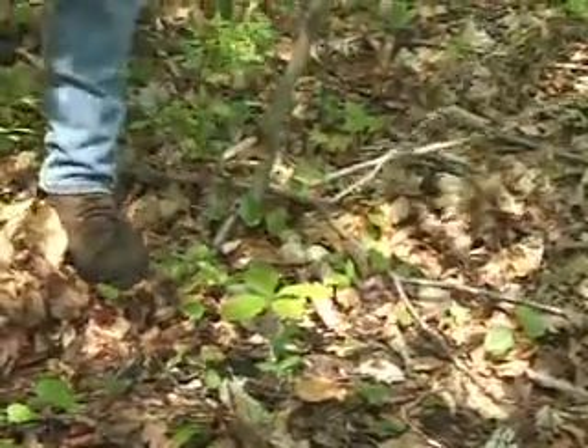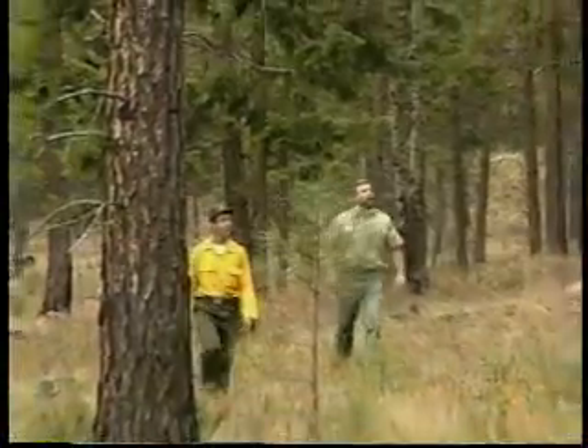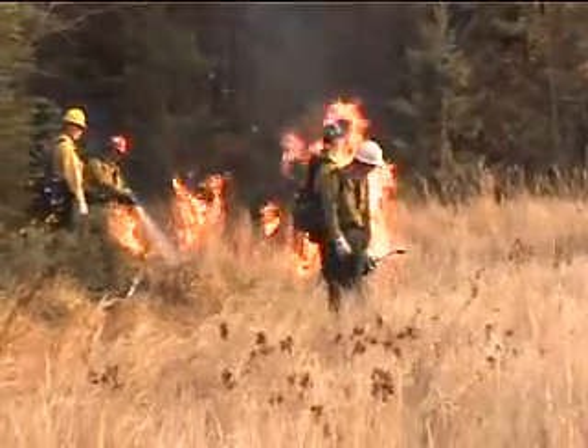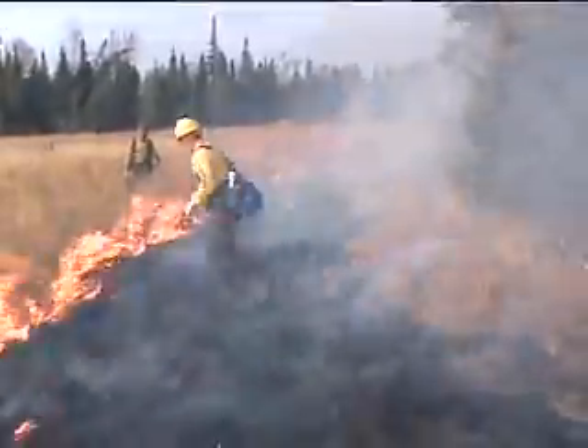Technicians help in reforesting, supervising the planting of new trees. They consult on fire prevention procedures, such as planning for fire breaks. These are strips of forest that have been cleared of trees and brush to help prevent fires from spreading.